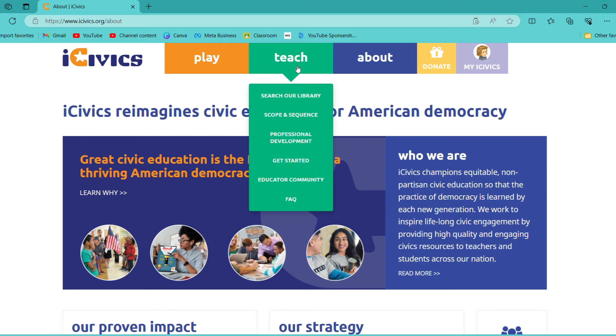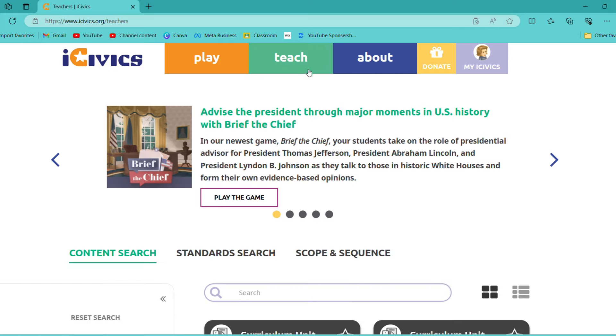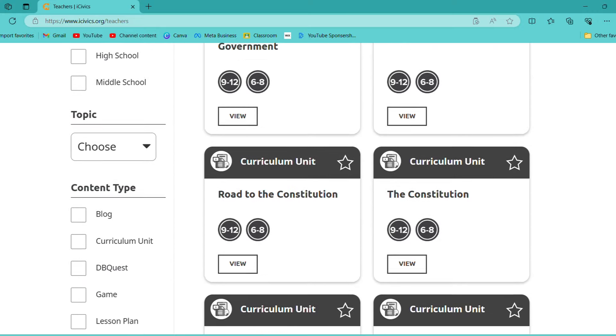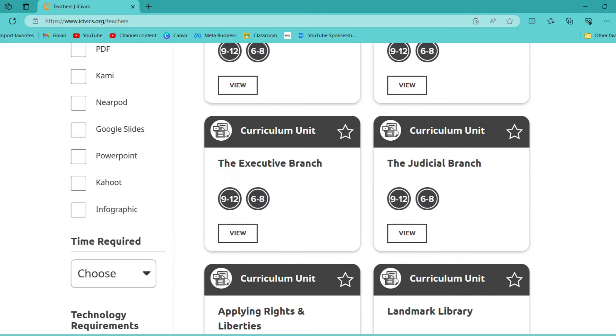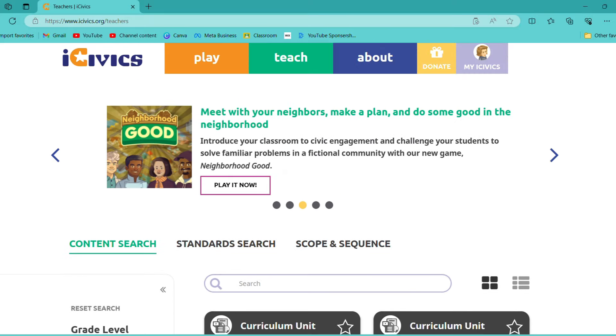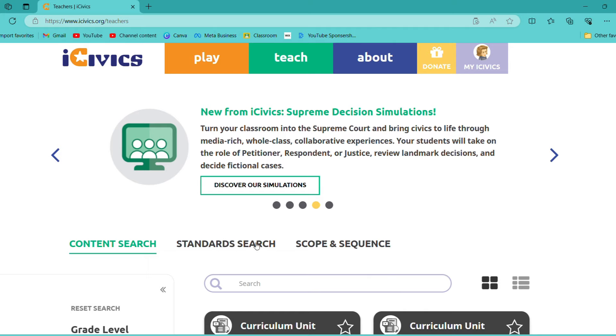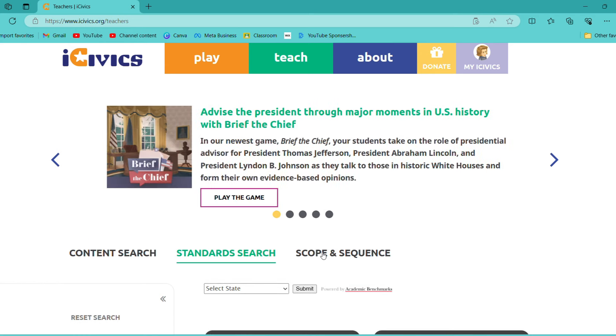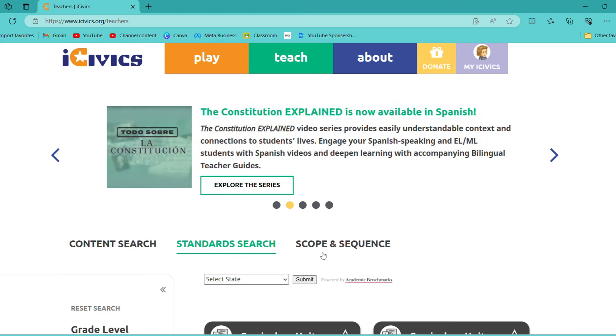There is a section — if you go to Teach and then Search Our Library, there's a search bar that gives you anything and everything. All you have to do is type something in and search for it, and it will pop up with different activities. You can also search for your state standards, select your state, and it'll give you the standards that go with it. That's not super important for a homeschooler, but if you're a teacher, it's there and it's great.